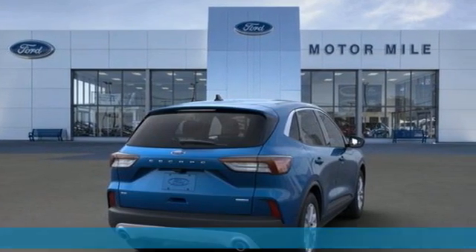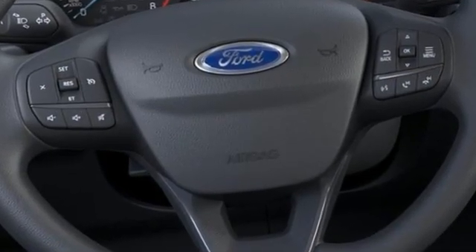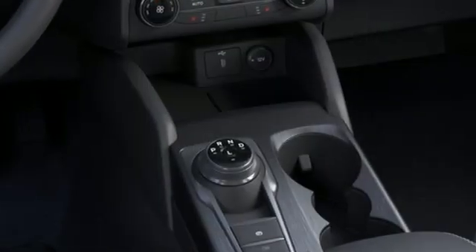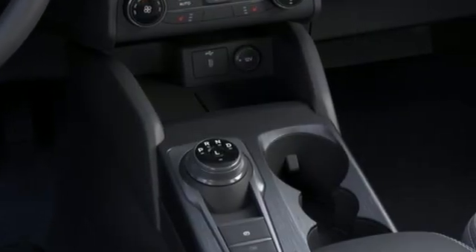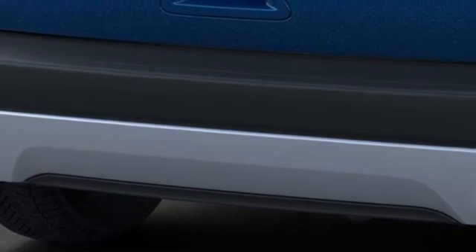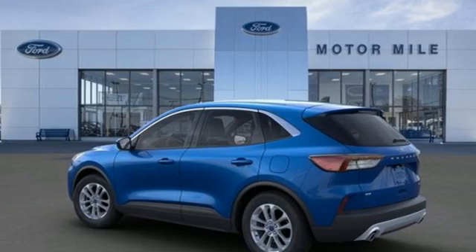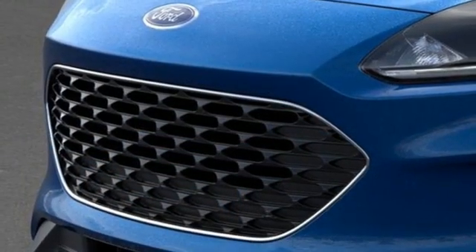It comes with great features you love: automatic transmission, front heated bucket seats, streaming audio, manual tilting steering column, Wi-Fi hotspot, AM-FM satellite radio, active grille shutters, remote engine start smart device, and intercooled turbo inline four-cylinder engine.